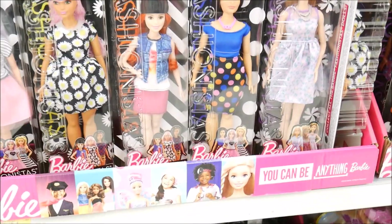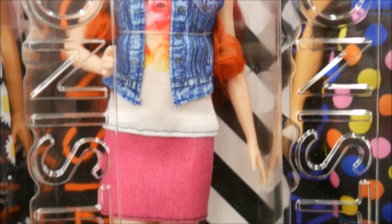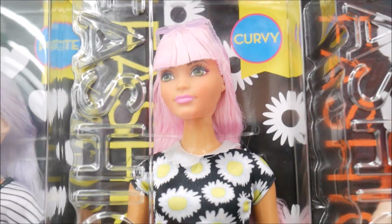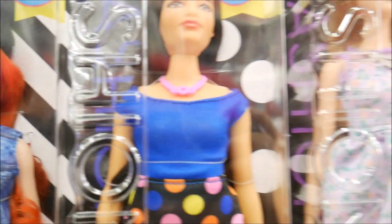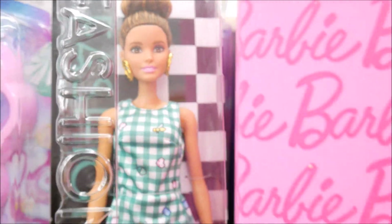I need that redhead - that's the one I was looking for. I need to get her. I love this one too, I think it's the one Claudia showed me in a picture. It's so cute! These are all really cute. I love this one - she looks almost like Jennifer Lopez, a little bit of a JLo vibe. I like her.